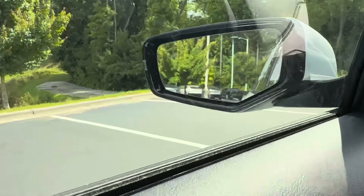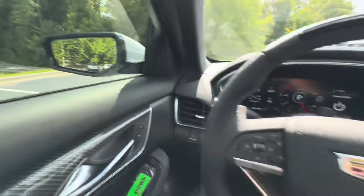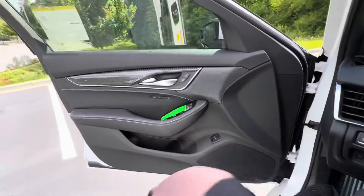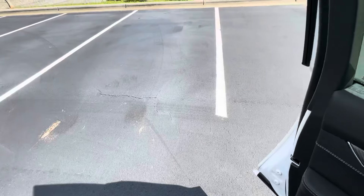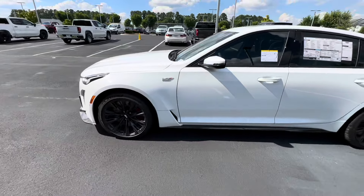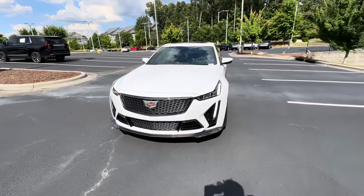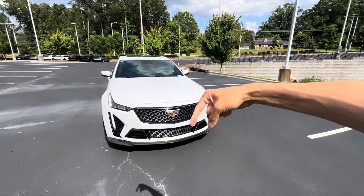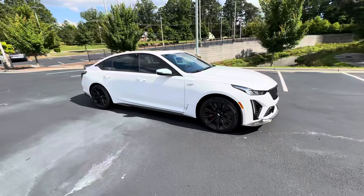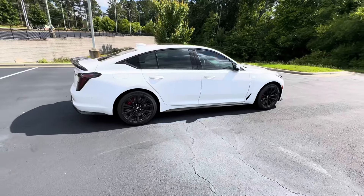Another safety feature we have is the blind spot monitoring inside the mirrors. That little car right there will light up orange if there's something in your blind spot. But that's pretty much it for the inside of the 2024 Cadillac CT5V Blackwing. Let's take one last look at the outside and go over the price of this vehicle, which you're probably going to be surprised by. This is one of my favorite vehicles of all time — 668 horsepower in a four-door sedan. Can't get much more fun than that.